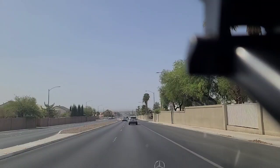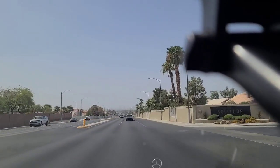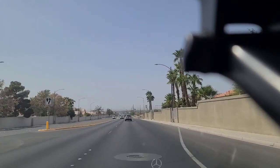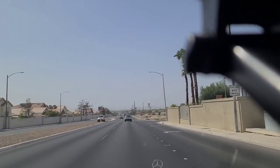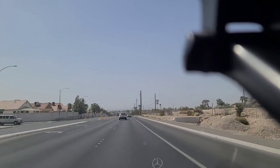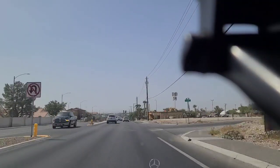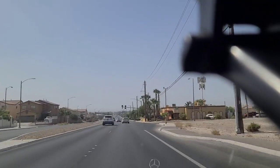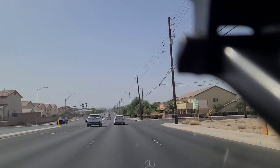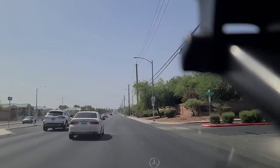We're heading westbound here on Charleston at the very far east end of town, just west of Hollywood, for our friends following along at home on your preferred map app. The temperature outside right now is about 97 degrees Fahrenheit, and it's a very hazy day. You can barely see the buildings down there on the Strip in the distance. Thanks, California. But it makes me glad that I got my car fixed so that I could pass emissions.